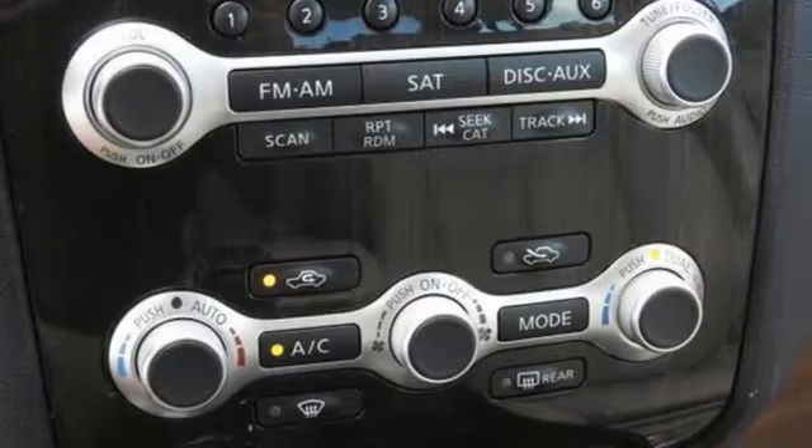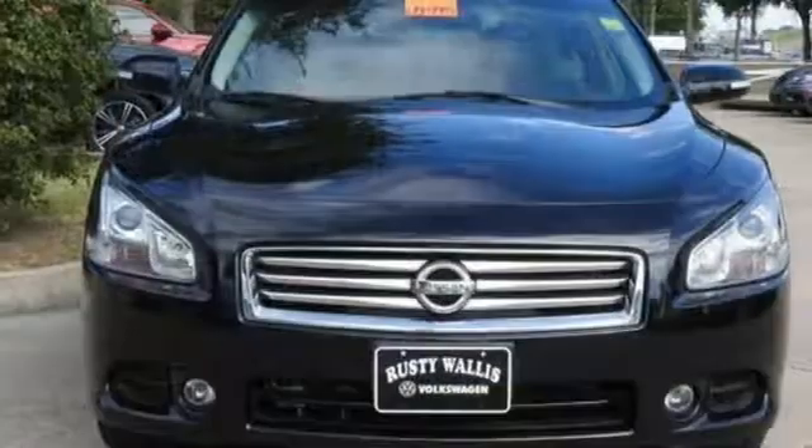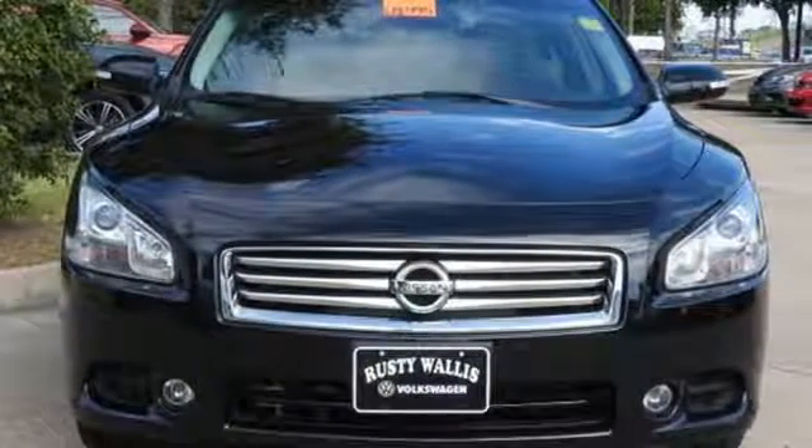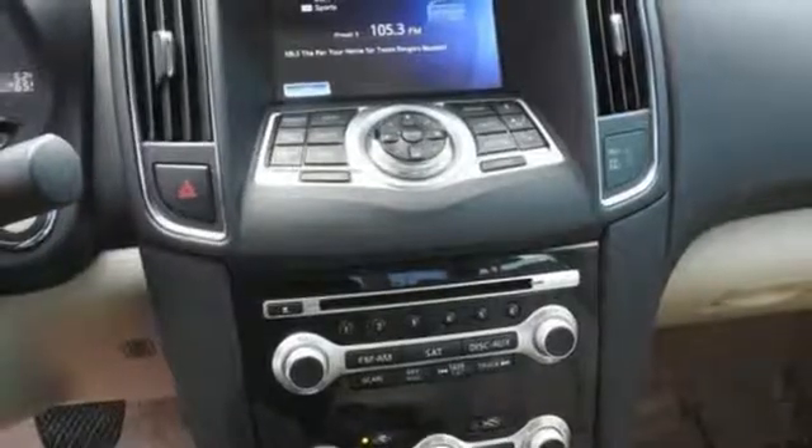It comes nicely equipped with features you'll love: external memory control, intelligent key, front heated and ventilated leather bucket seats, auto-dimming rearview mirror, Bluetooth.